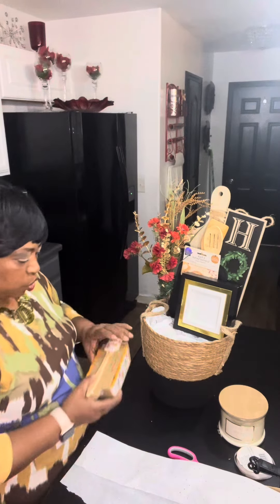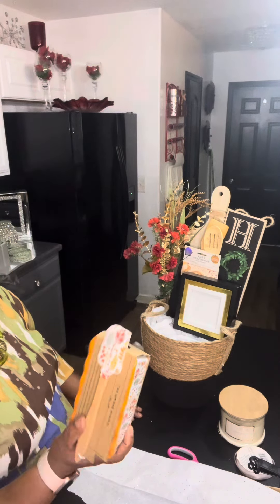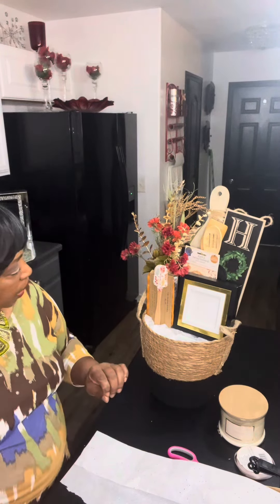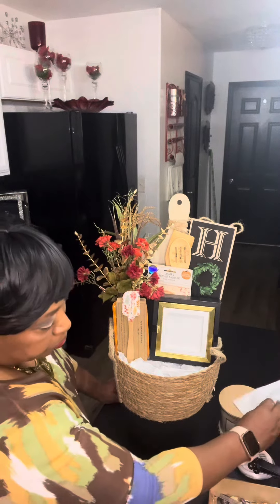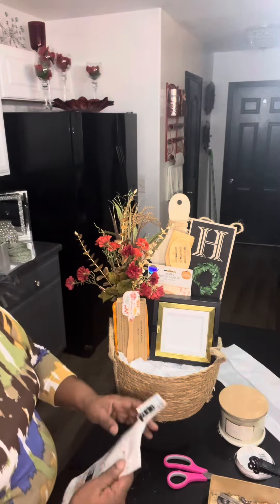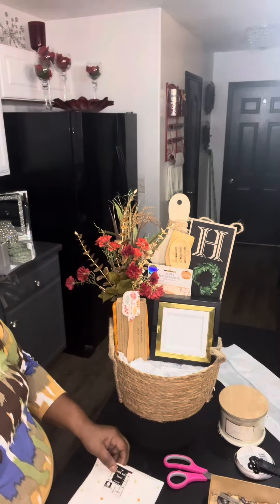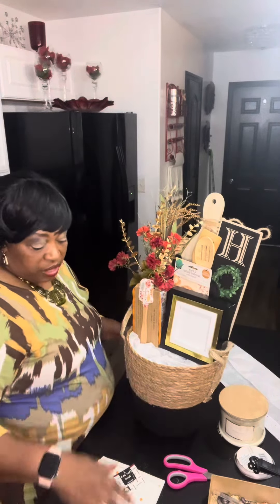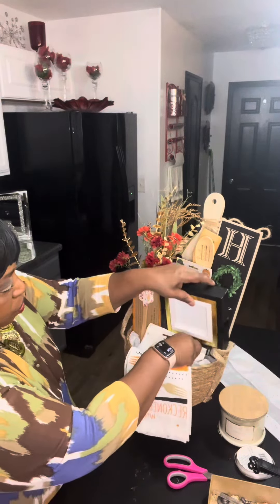I have this two-piece baking set from the Dollar General harvest sale last year — I had a couple left. It's a baking dish with a silicone spatula that goes with it, and I'm going to put that inside here. I also have these flour sacks from the Family Dollar last year. I gave away a lot but kept a few because you never know when you're going to need them, so I'm just going to lay this right here.